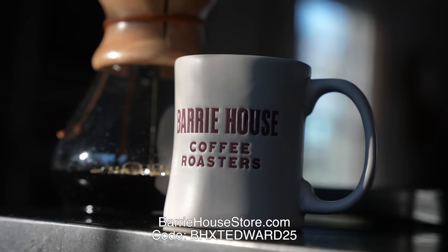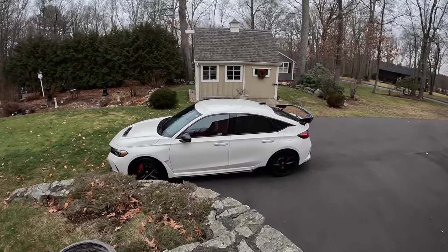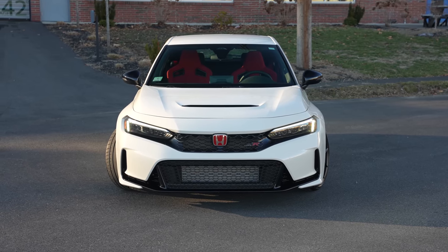Today's video is sponsored by Berry House Coffee Roasters. Welcome back, I'm Tedward, and welcome to the first drive of my 2023 Honda Civic Type R.